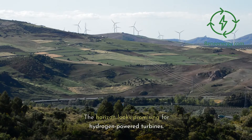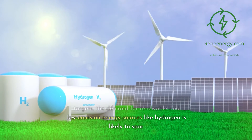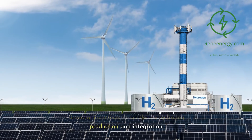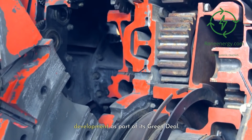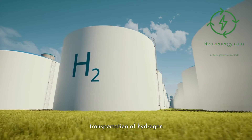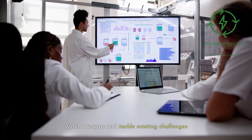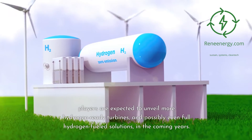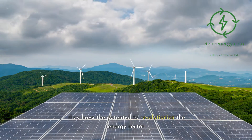The horizon looks promising for hydrogen-powered turbines. As countries set ambitious carbon-neutral targets, the demand for renewable and low-emission energy sources like hydrogen is likely to soar. Various governments are introducing policies and financial incentives to accelerate hydrogen production and integration — for instance, the European Union has already committed to significant hydrogen infrastructure development as part of its Green Deal. Ongoing research targets efficient hydrogen production, storage, and transportation, with lessons from pilot projects informing system designs. Siemens Energy and other major players are expected to unveil more hydrogen-ready turbines, and possibly full hydrogen-fueled solutions, in the coming years — advancements with the potential to revolutionize the energy sector.